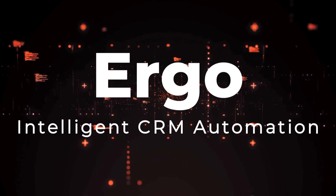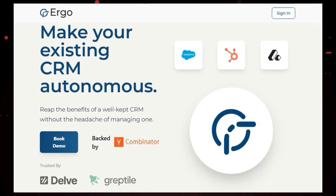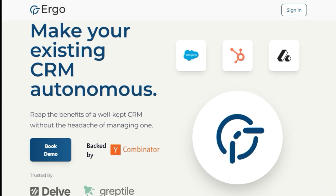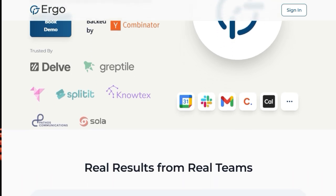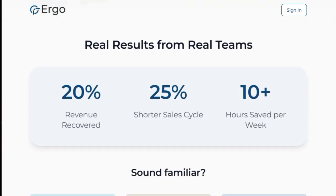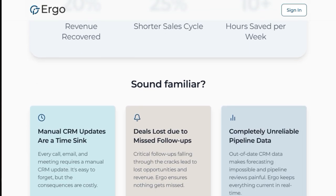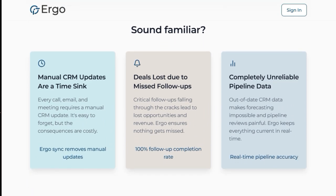Tool number nine: Ergo, intelligent CRM automation. Are you tired of the never-ending task of updating your CRM? Well, Ergo is about to change the game by making your CRM work for you automatically. What makes Ergo truly stand out is its core function — autonomous CRM updates. Forget about manually logging every call, email, and meeting. Ergo seamlessly syncs all that information into your existing CRM without you lifting a finger. Some users report reclaiming over 10 hours per week, and this automation ensures a 100% follow-up completion rate, meaning no more missed opportunities due to forgotten tasks.